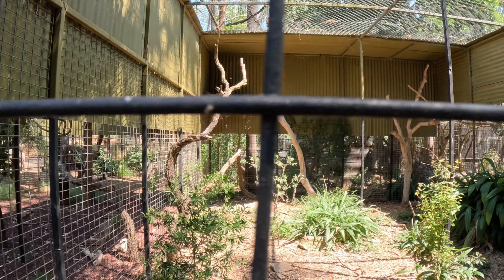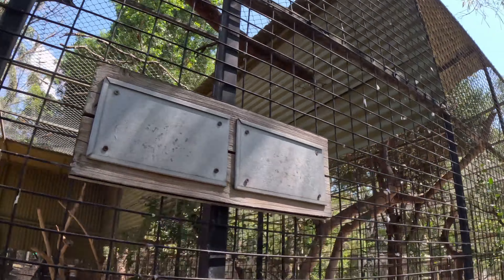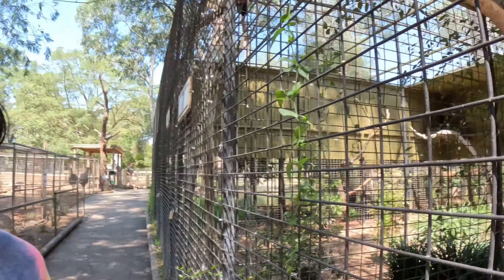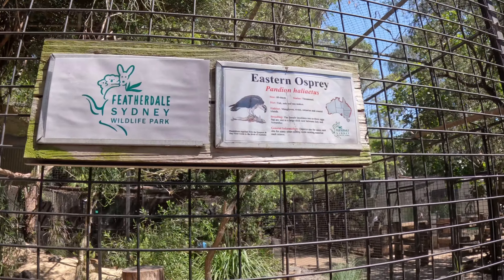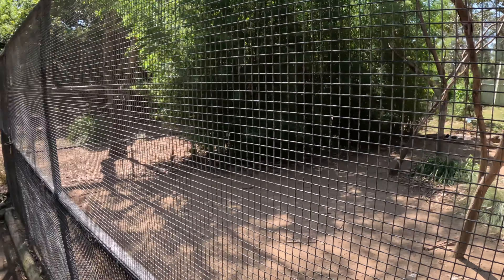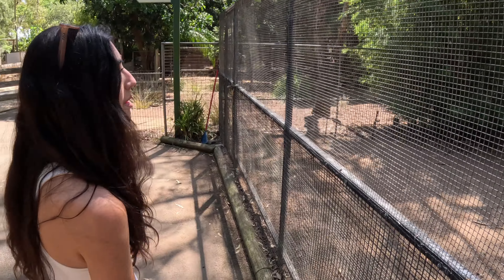I see another eagle or hawk — not really sure. Let's see what its name is. It's an eastern osprey — it eats fish, snakes, and eels. So cool. It kind of looks like the ibis but a little bit more majestic — a hybrid of a flamingo and an ibis.